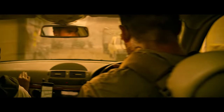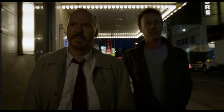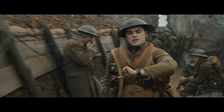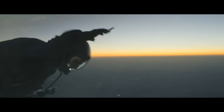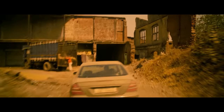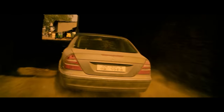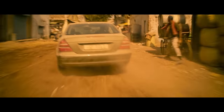As VFX tech makes stitching multiple shots together much easier, long takes — or at least sequences that have the appearance of being a long take — are gaining in popularity. Whether it's entire films shot using this technique like Birdman or 1917, or just the longer sequences found in Spectre, The Revenant, Mission Impossible Fallout, and others, the boundaries of what's possible with this technique are being pushed to new levels.